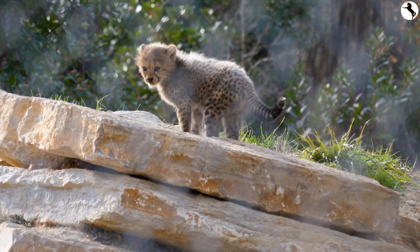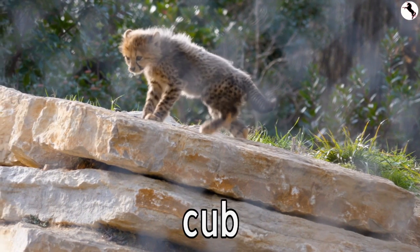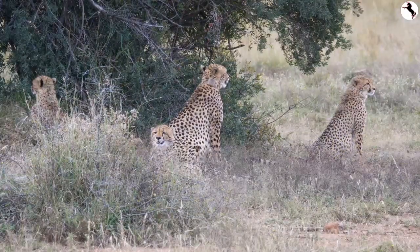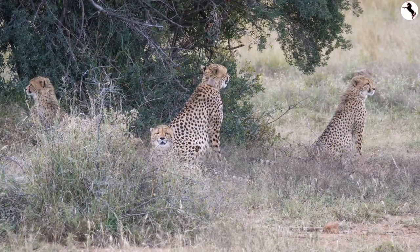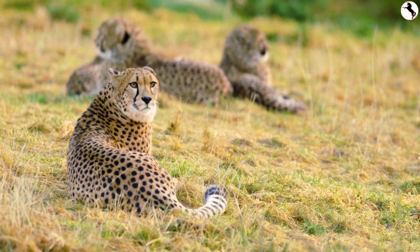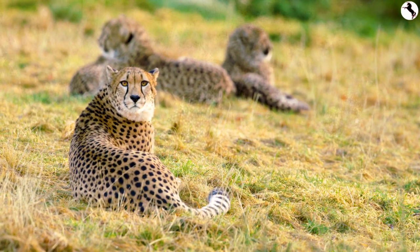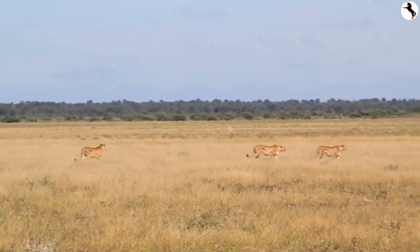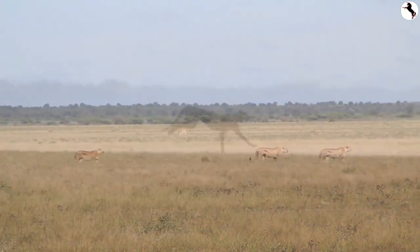A baby cheetah is called a cub. Isn't this cub cute? Females usually give birth to a litter of two to eight cubs at a time. Mother cheetah fiercely protects her cubs until they are able to look after themselves, and teaches her cubs to hunt — see them run!